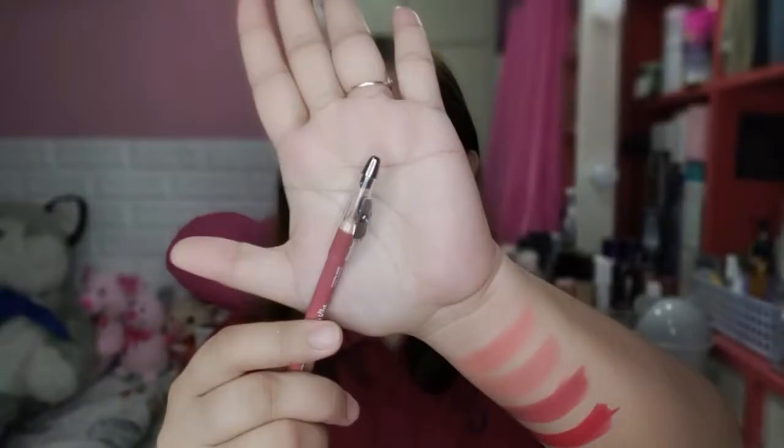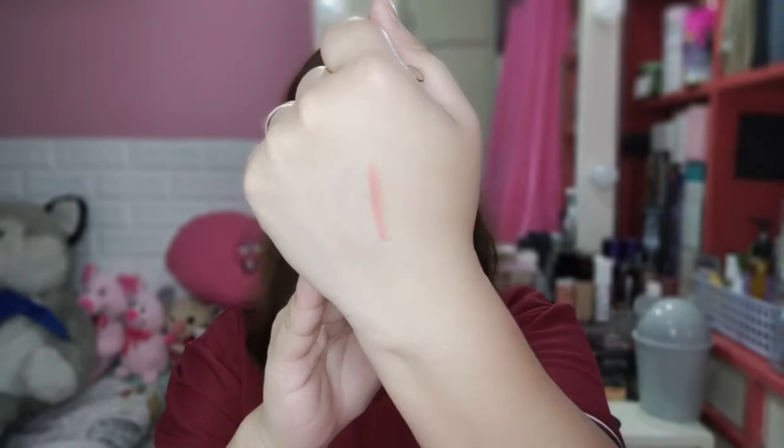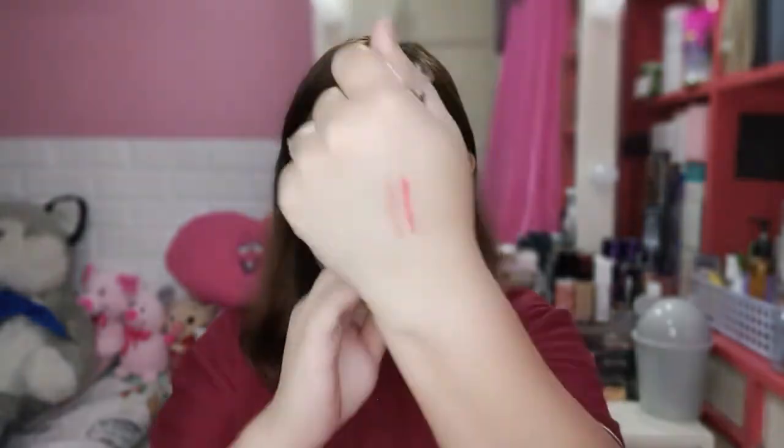Now let's try the lip liners. It's not difficult to apply — it's medyo creamy. Though if it's too creamy, it can break easily — so be careful. This is Sahara Nude liner, and this is the Parisian Red liner. Both come with a built-in sharpener. Now let's proceed to our lip swatches.